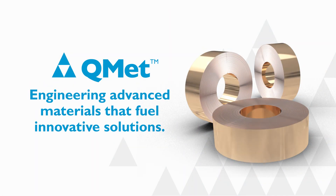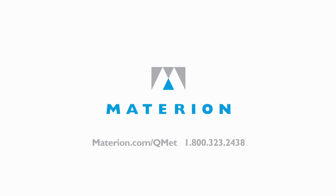Work with Materion to solve your next materials challenge. The materials you choose really do make a difference. Call or visit materion.com/QMET.